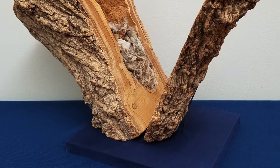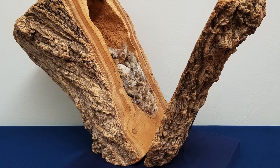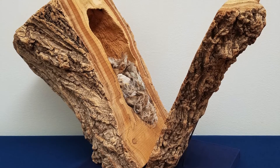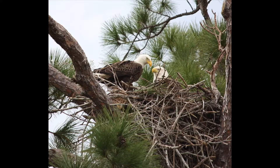Woodpeckers use a cavity nest design — they make or use natural cavities in trees, cactus, or even telephone poles, and dig a hole then build the nest inside the cavity. Platform nests are relatively large and bulky, made of large twigs and sticks. These nests are used for many years and are added to continuously, and some are built on water. Platform nests are usually made by bald eagles or other raptor birds and some kinds of ducks.